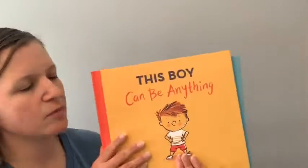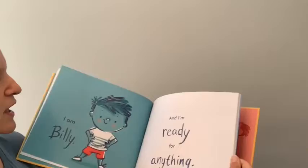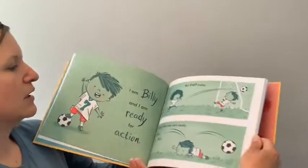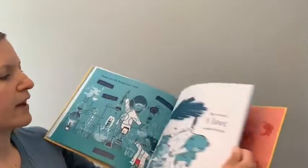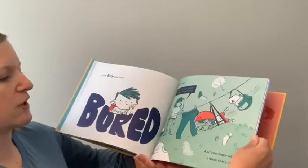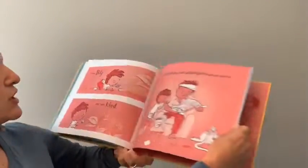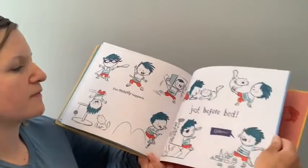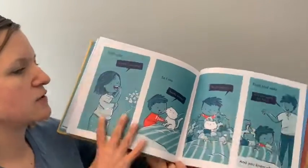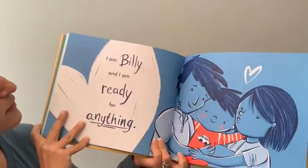Next up I have This Boy Can Be Anything and This Girl Can Do Anything — they're written very similarly. This Boy Can Be Anything talks through a boy coming into his personality and how he can be anything he wants to be, but also addresses times when you're not feeling ready, when you might feel emotional, and what to do about that. It shows how parents are encouraging him — like when you're bored it's a great time to use your imagination. It's about discovering more about yourself, being whatever you want to be, and coping through different feelings as a little person growing up.